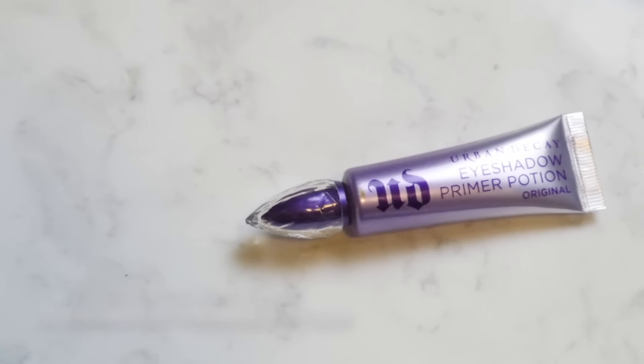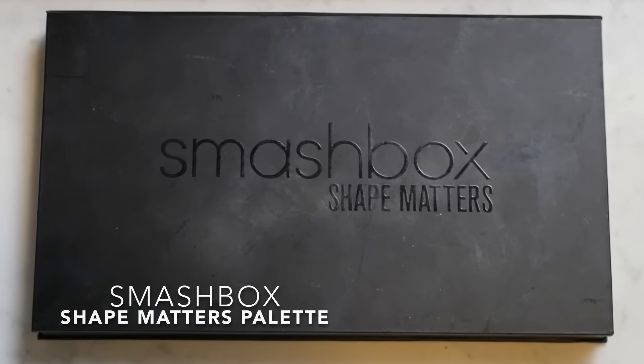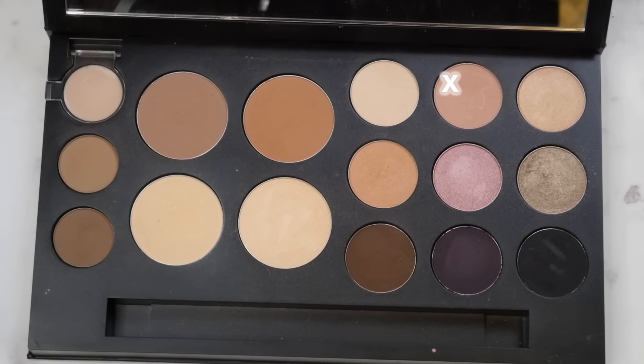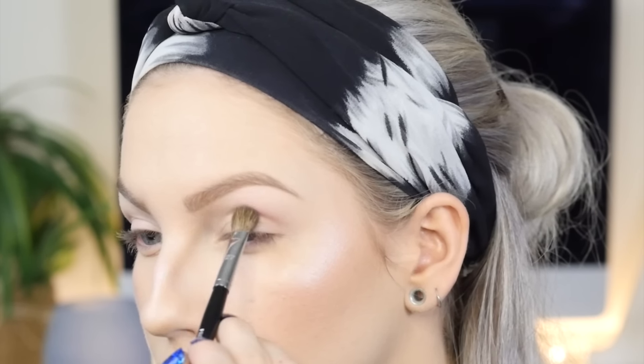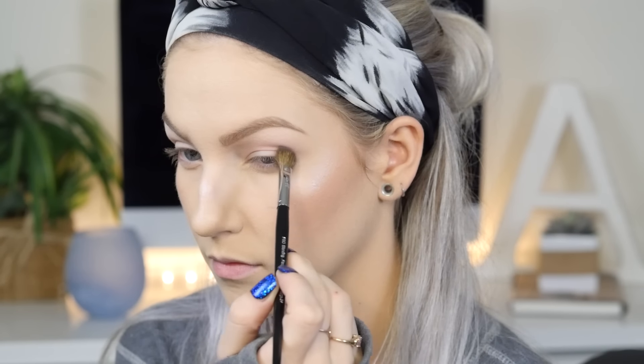Before we start with the eyeshadow, it's important to prime your lids just to make sure that the shadow doesn't crease and it stays on all day long. Then from the Smashbox Shape Matters palette, I'm taking this neutral brown on the Sephora Pro blending large 27 brush and sweeping this in the upper crease area, blending it really well up to the brow bone. This is going to be our transition shade.